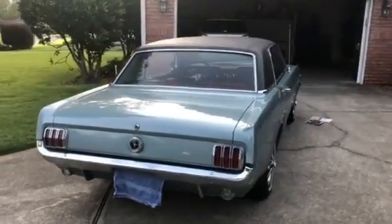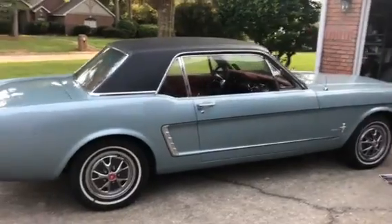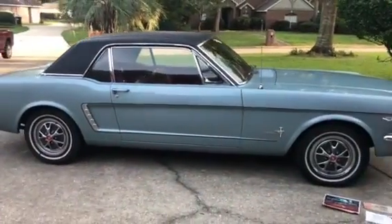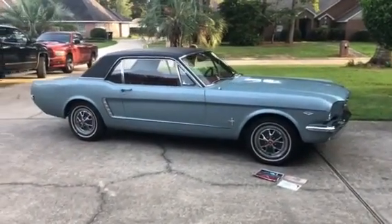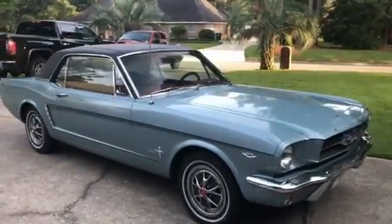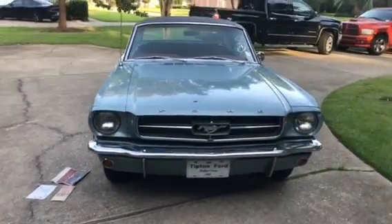I've had it for two and a half years and I'm the fourth owner. The first owner had it for one year. The second owner was a lady who had it for 40 years, and her family took her keys when she went to assisted living. They sold the car to her neighbor, who had it for 10 years. I then bought it two and a half years ago and have tremendously enjoyed it.